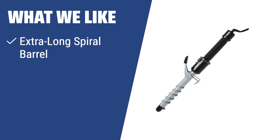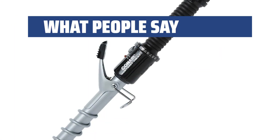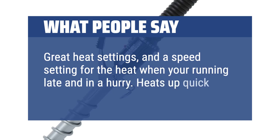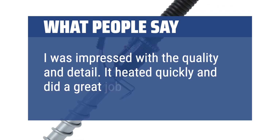What we like: If you want to create tight, curly spirals with even heat distribution and customizable temperature control, the Conair Instant Heat Spiral Curling Iron is the way to go. With the extra-long spiral barrel and turbo heat feature, this iron provides fast styling results without damaging your hair. What people say: Great heat settings and a speed setting for when you're running late and in a hurry. Heats up quick. I was impressed with the quality and detail — it heated quickly and did a great job with the curl.